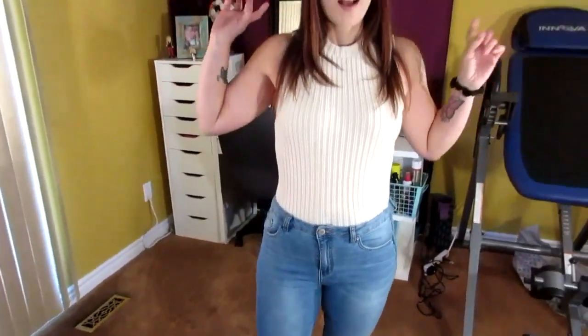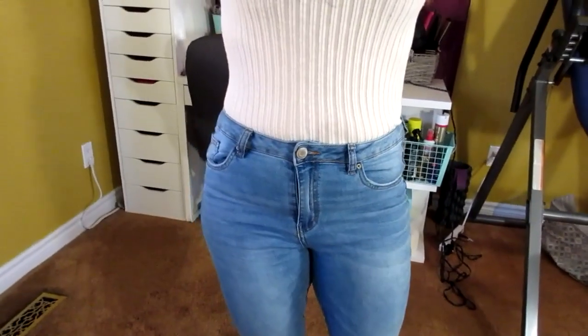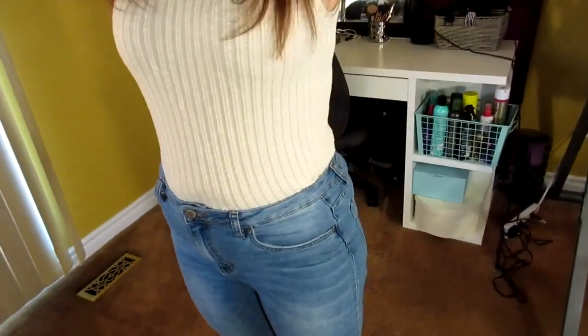I only discovered form fitting versus baggy when I was halfway through my journey. I wish I would have known about form fitting when I was bigger, because no matter what size, it always makes me look smaller — whether I'm lean or bloated, form fitted always makes me look smaller. This also applies to dresses.